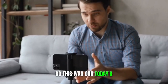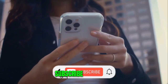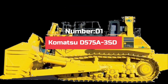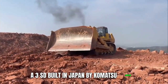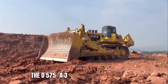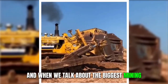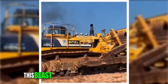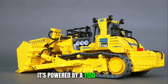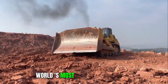So this was our today's video. I hope you all liked it. Don't forget to hit the like button and subscribe to the channel. Number 1: Komatsu D575A3SD. Built in Japan by Komatsu, the D575A3SD is the world's biggest operational bulldozer. It's powered by a 1,150-horsepower 12-cylinder turbocharged engine and is used in some of the world's most challenging terrains.